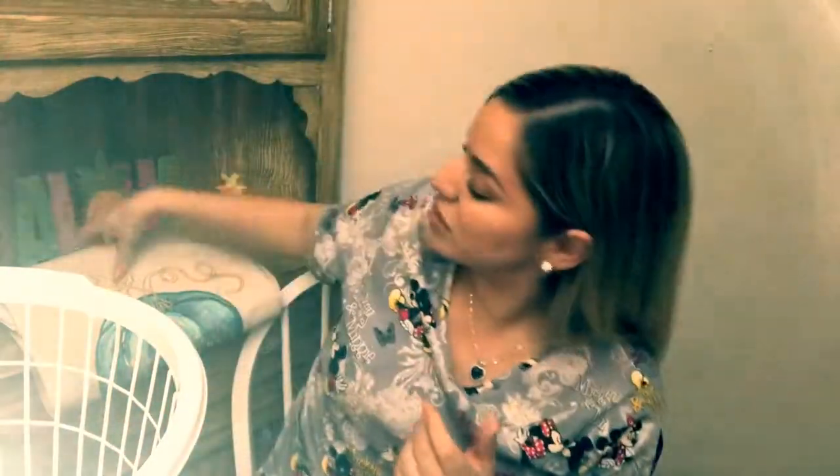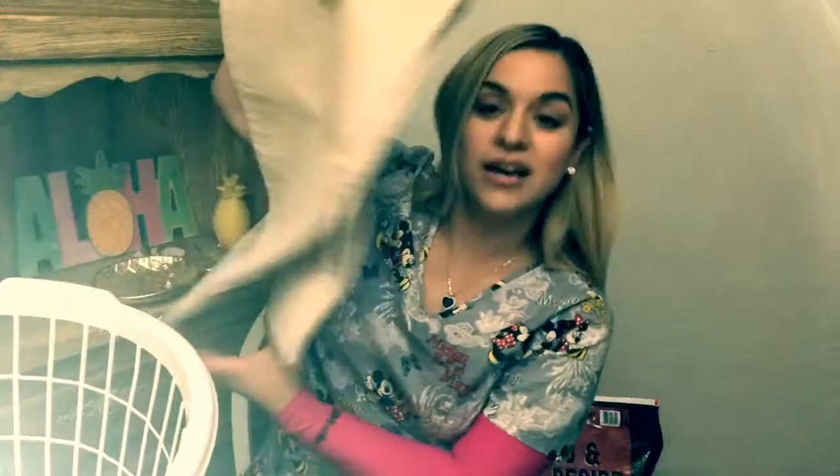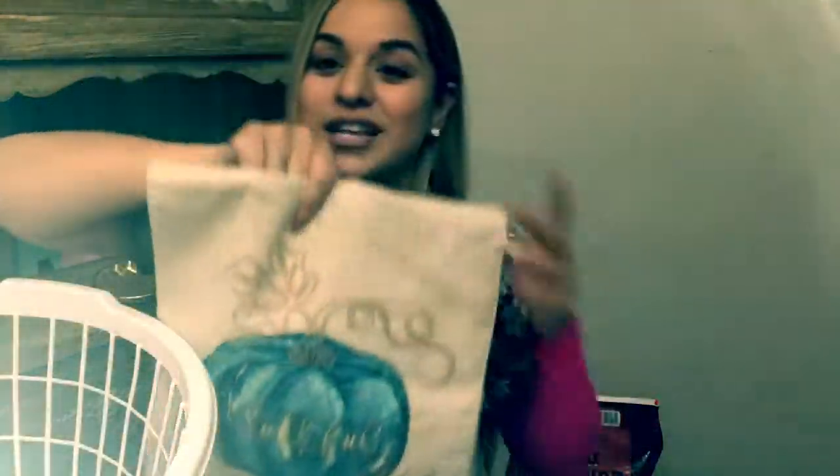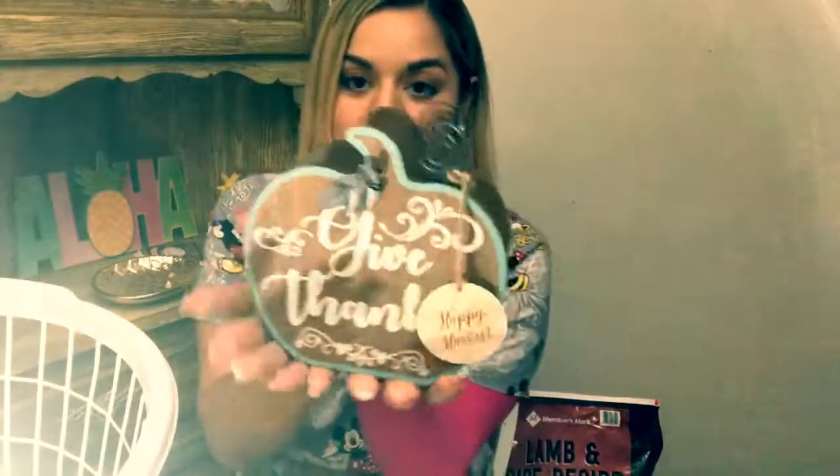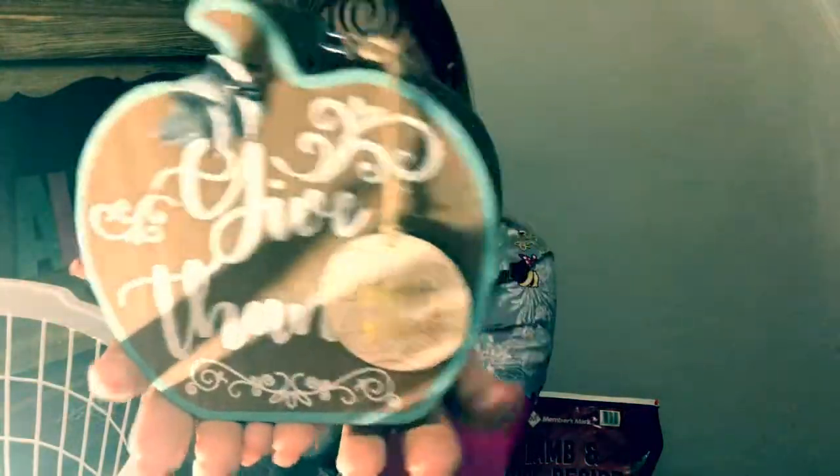Not only that, but I went to Ross the other day and found a really nice one for $10, which has the blue, the browns, the beiges, and all that. So I thought that was pretty cool. Another thing I found at Ross — not the Dollar Tree, not the 99 cent store — was this gift things napkin holder, which I thought was super cute.